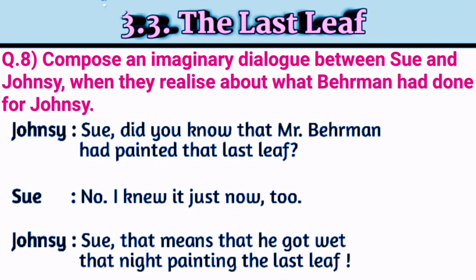Now compose an imaginary dialogue between Sue and Johnsy when they realized what Behrman had done for Johnsy. Johnsy: 'Sue, did you know that Mr. Behrman had painted that last leaf?' Sue: 'No, I knew it just now too.' Johnsy: 'Sue, that means he got wet that night painting the last leaf.'